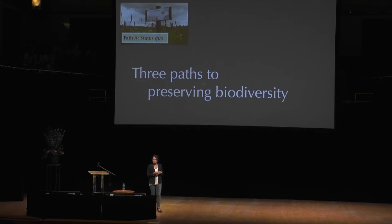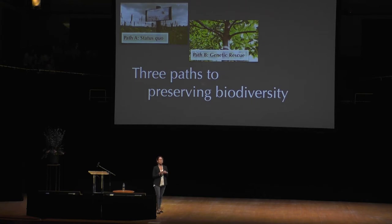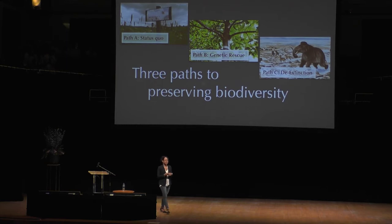There's also genetic rescue — the idea that we might be able to use biotechnologies like genome sequencing to learn which populations are threatened and come up with strategies for preserving those in danger of becoming extinct. And of course there's de-extinction: the idea that we might actually bring some extinct species back from the dead.